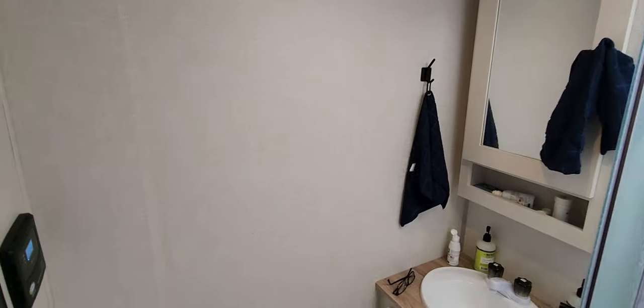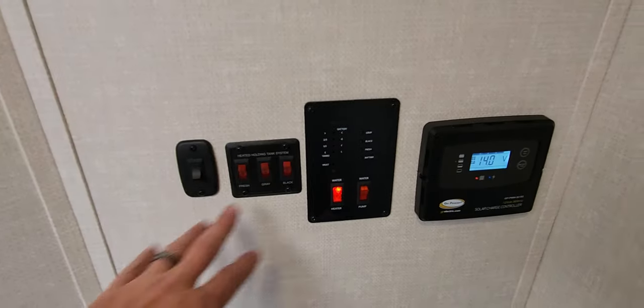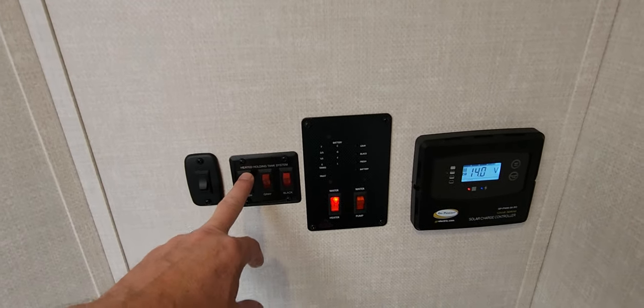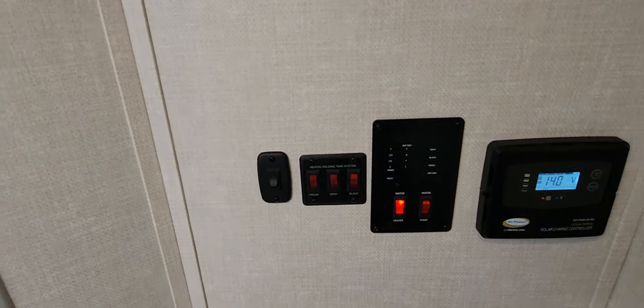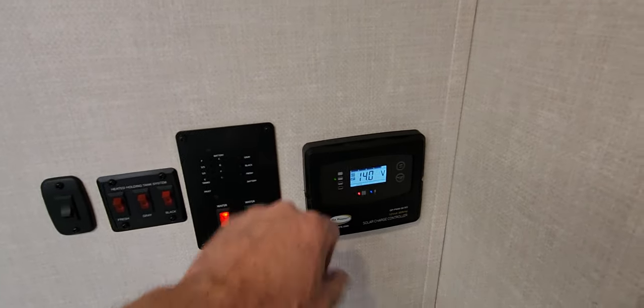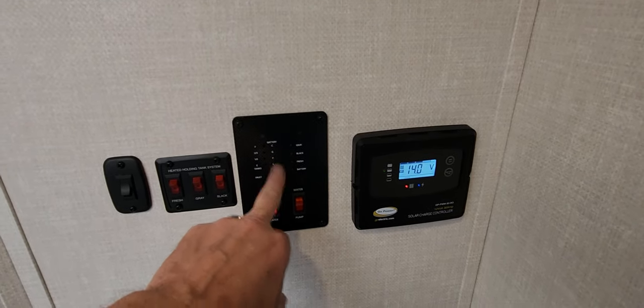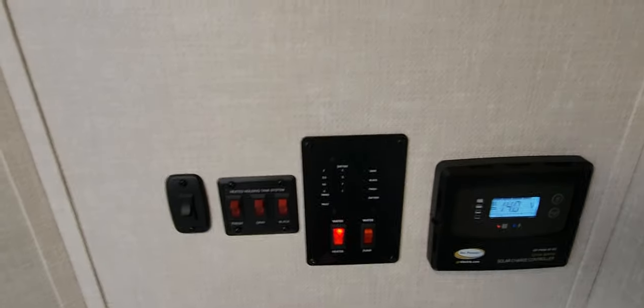The bathroom is a good size. I'm 6'2" and I can be in the shower without hitting my head. There's a medicine cabinet, a sink, a good-size opening door down there, and it's got the shower miser system to save water. The fan is up top. Heated holding tanks — last night we're in Tahoe so there's snow out there, and I had them all turned on just in case. All tanks are 30 gallons: gray is 30, black is 30, fresh water tank is 30. Water pump and water heater are back there too.